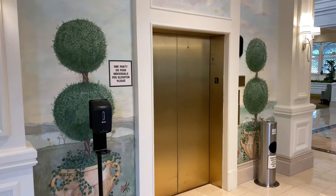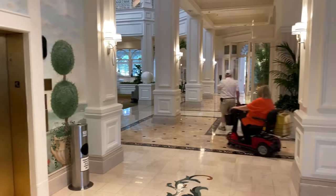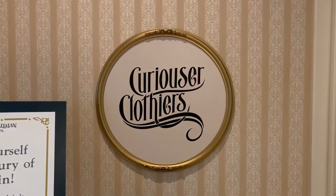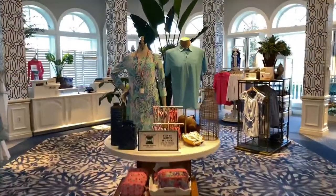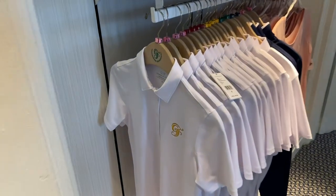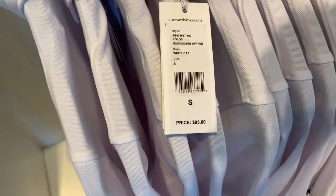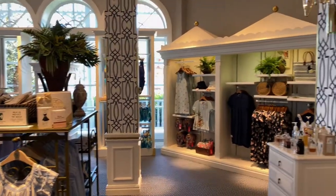Now let's head back down to ground level and check out the additional merchandise offerings here in the lobby. Here's the cage elevator again, but we're heading down to Curiouser Clothers. Here's Curiouser Clothers — it has a Grand Floridian logoed polo shirt for $95, as well as a men's section.